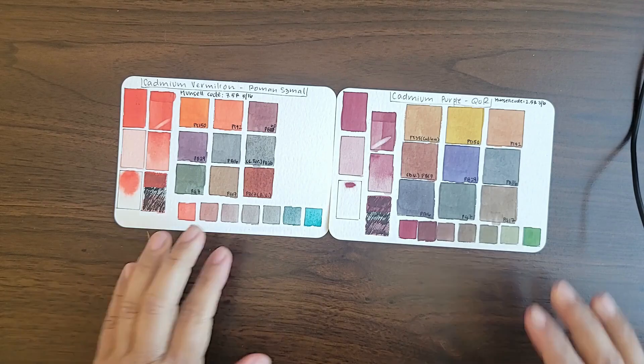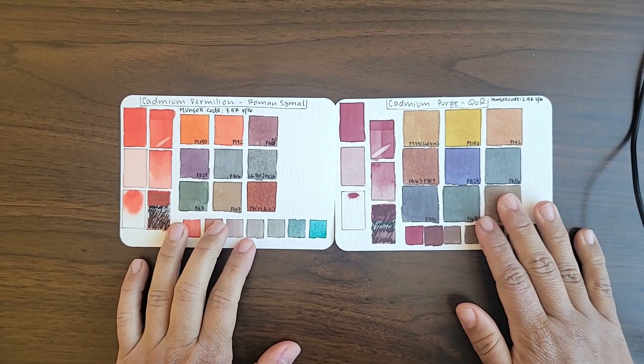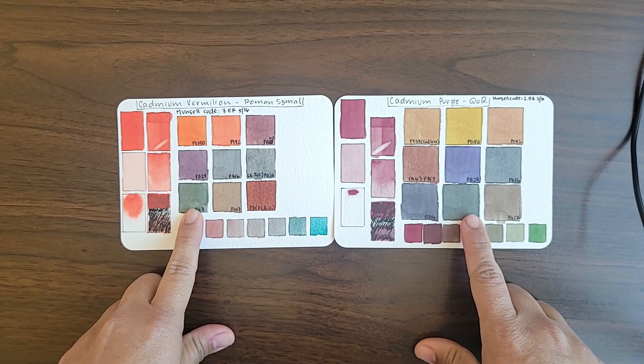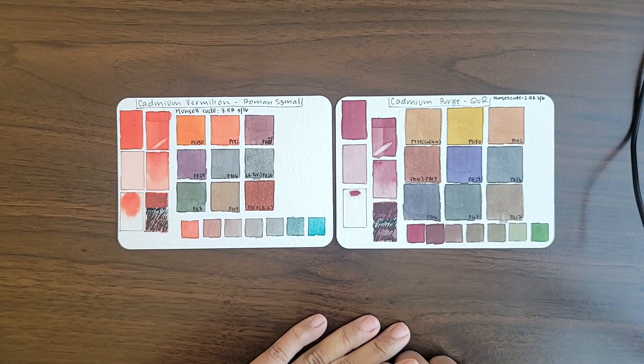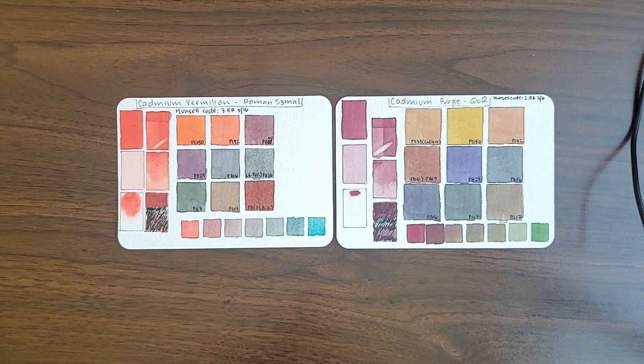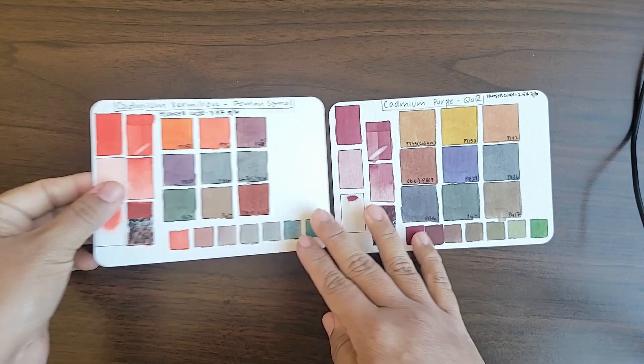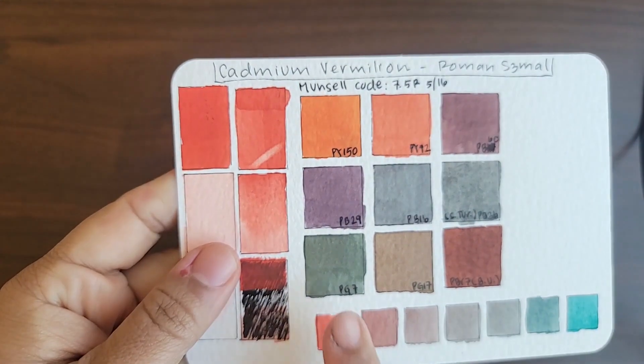And finally, cadmium red and Phthalo Green. This is also a very useful pairing. It mixes a little bit differently than with Chromium Oxide Green, because that's more yellow — Phthalo Green is much more blue. So you can create very moody greens with this pair, including a dupe for Perylene Green. If you mix a lot of the Phthalo Green and just a touch of the cadmium red, you get a really nice Perylene Green-like hue.